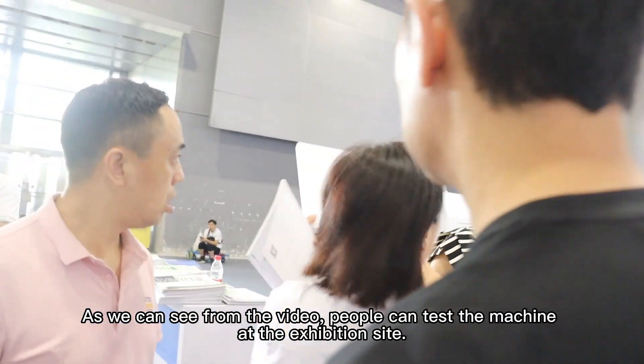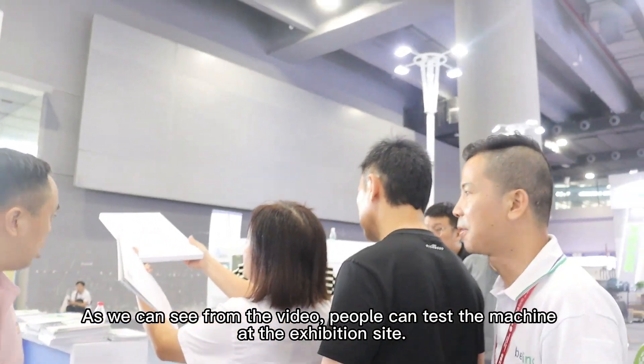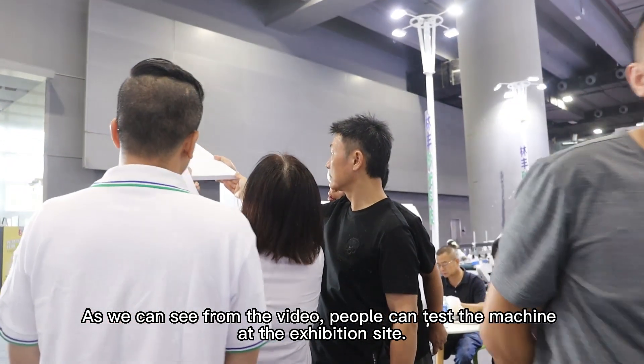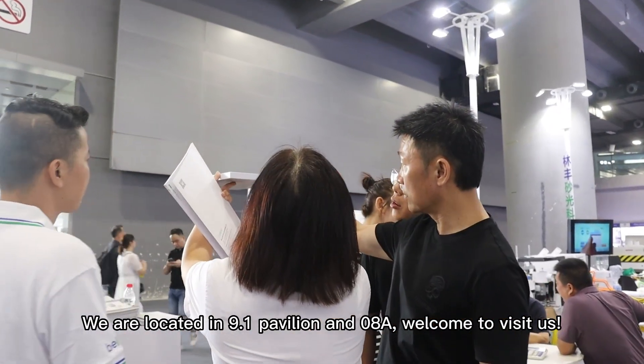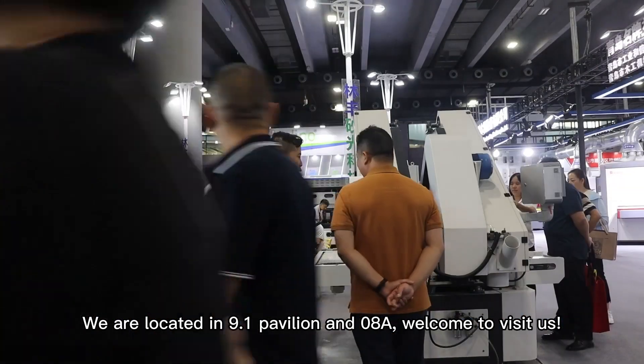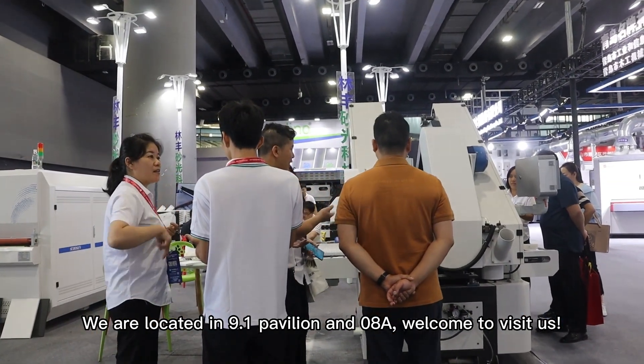As we can see from the video, people can test the machine at the exhibition site. We are located at 9.1 Pavilion, booth 8088. Welcome to visit us. Thank you.